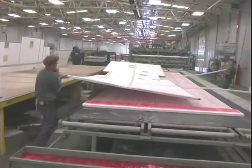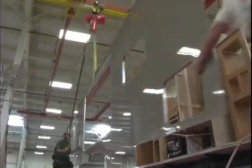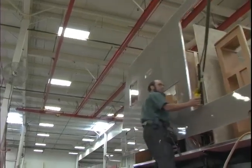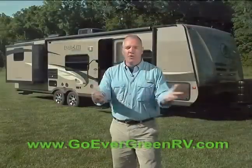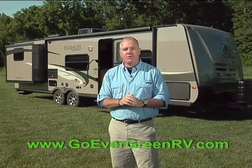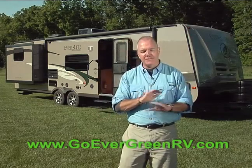Evergreen's unique composite tech construction process incorporates tough composite materials instead of wood. This eliminates the main source of outgassing of volatile organic compounds, including formaldehyde. Your family will breathe easier in an Everlight. Join me for an in-depth look as to why the Evergreen Everlight trailers last longer, are healthier, greener, and more enjoyable for you and your entire family.